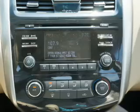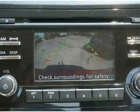Side airbags, side impact door beams, child safety locks, and iPod integration.